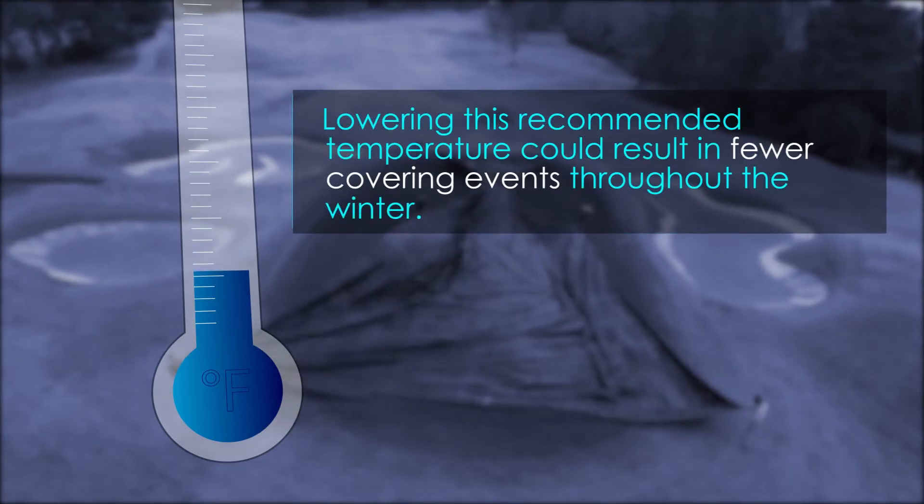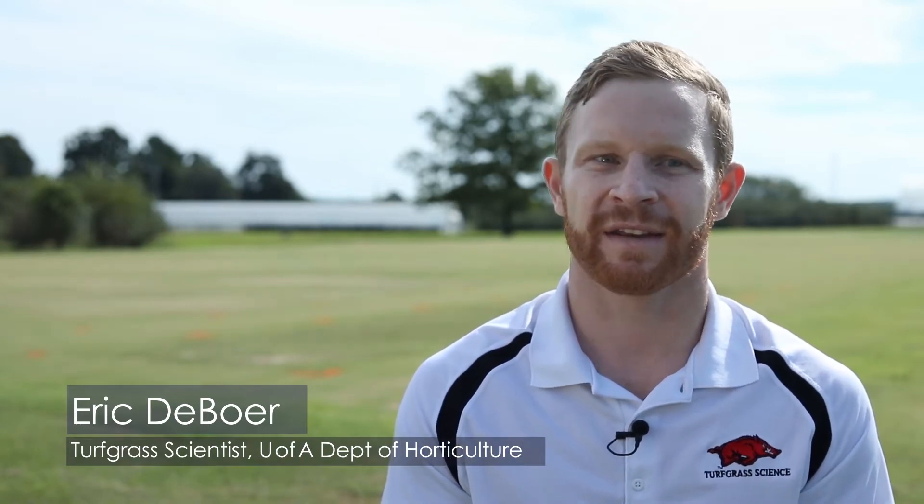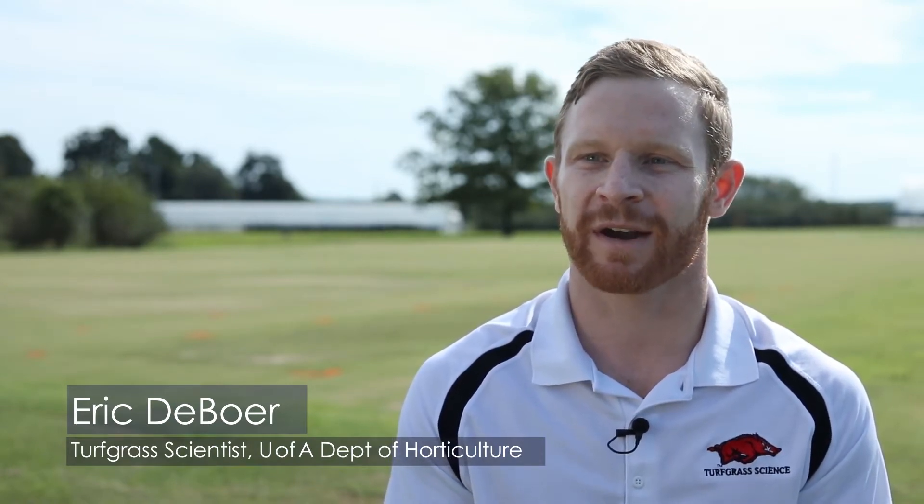Lowering this recommended temperature could result in fewer covering events throughout the winter. If you can reduce the temperature at which it becomes necessary to place covers, that can potentially save labor hours for a golf course. On top of less labor, it can keep your course open for play more throughout the winter, having twice the impact on a budget by reducing labor but also increasing revenue.